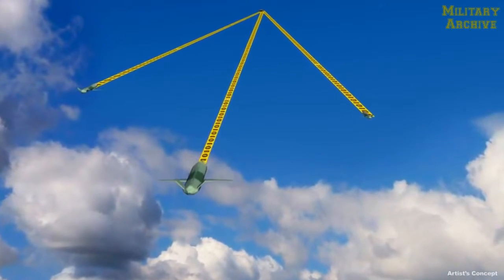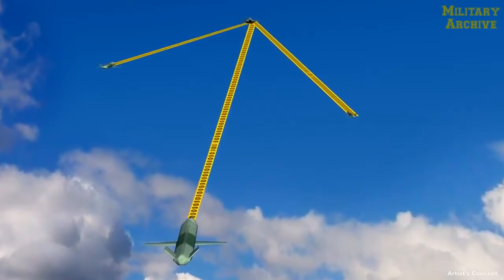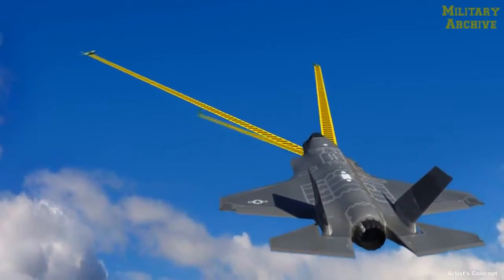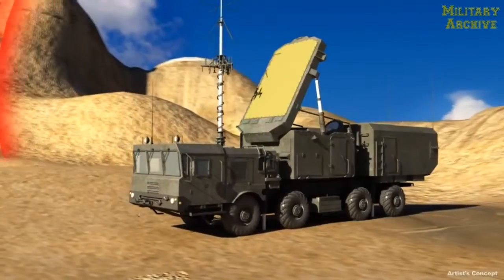They are commanded from the fighter, but the pilot is relieved of control burdens through the use of advanced distributed battle management aids, making it as easy to coordinate UAS activities as it would be to communicate with fellow wingmen.